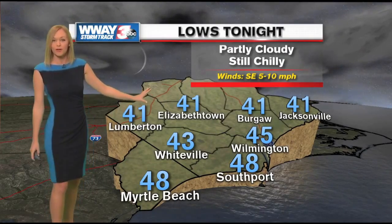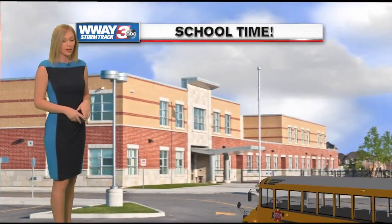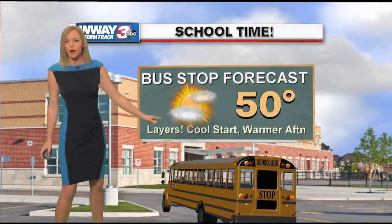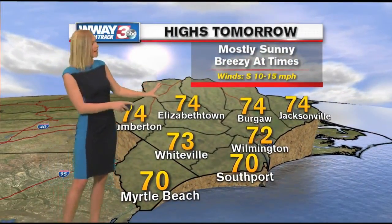Temperatures will be in the 40s tonight, partly cloudy, still chilly. You'll need the jacket as the kids are heading out to the bus stop tomorrow morning — around 50 degrees by about 8 o'clock. Layer up for a cool start, but by the afternoon you'll be able to take off that jacket and enjoy the sunshine. Breezy at times, coming out of the south at 10 to 15 miles per hour.